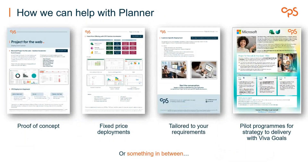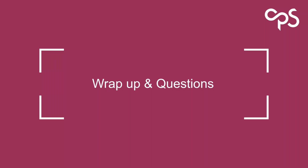If you want to work with us, we have proof of concepts, fixed-price deployments, bespoke solutions tailored to your requirements, and pilot programs. We can see if you qualify for funding from Microsoft — in this case around Project and Viva Goals, joining strategy to delivery and making sure what you're delivering moves the needle on your strategic objectives. We are on any framework you can think of, so there are methods to engage with us.